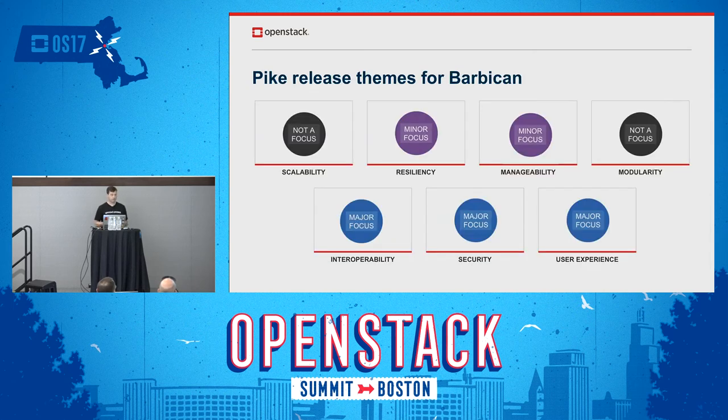Overall, the release themes for Barbican in Pike are focusing on interoperability, security, and user experience. For Queens, we don't really see that changing — the nature of the Barbican project will continue the focus on those areas.